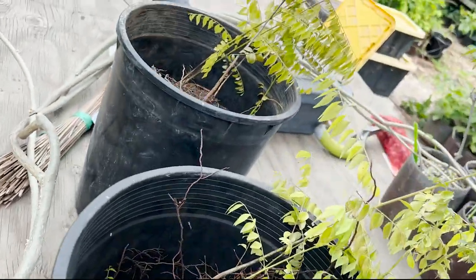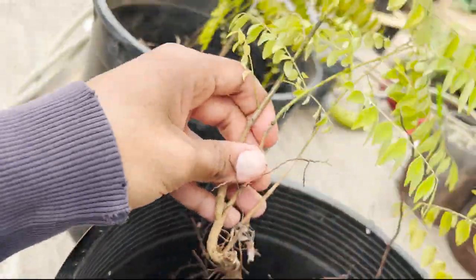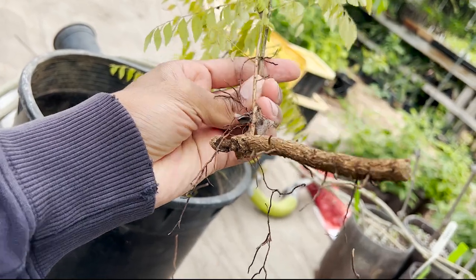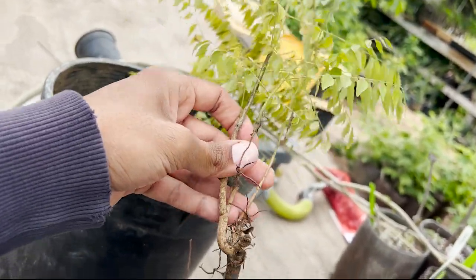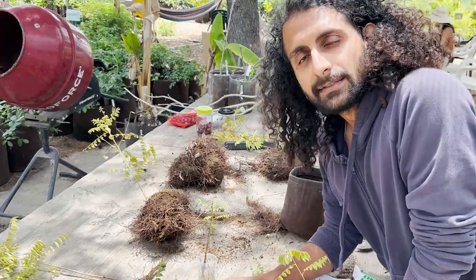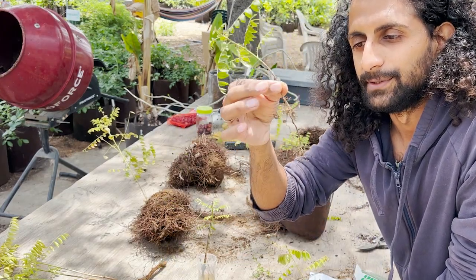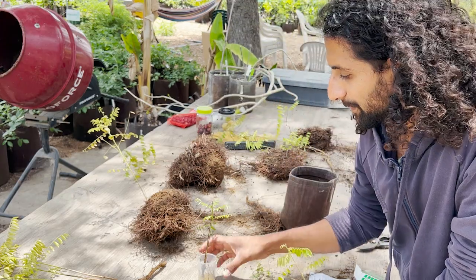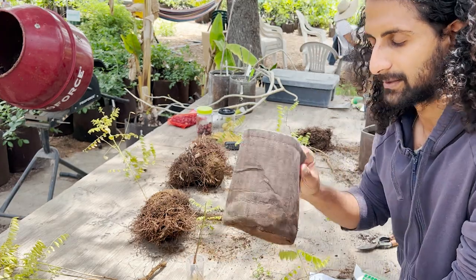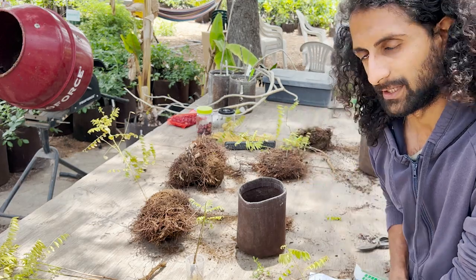So we're going to start out with these curry leaf trees. I dug these up from my parents' garden. Curry leaf grows by root division — you can see that these runners come off and then they sprout up new trees. I've got a bunch of these; I'm going to lay them out and then we'll start potting them up. I'm going to add rooting hormone — dip them in it, and then put them up into the pots. Some of them are going to go into one gallon for the smaller ones, then tree pots, and three gallon pots for the largest ones.